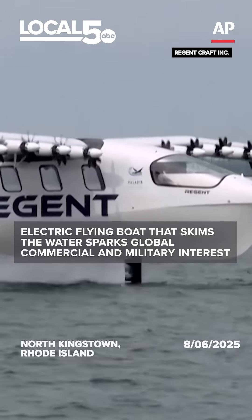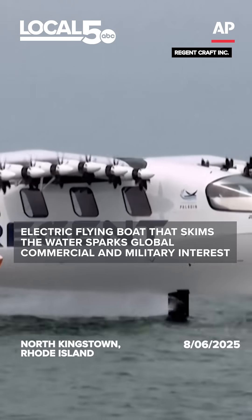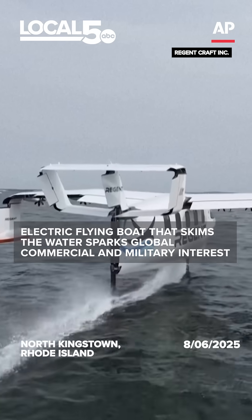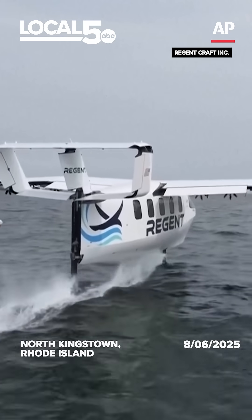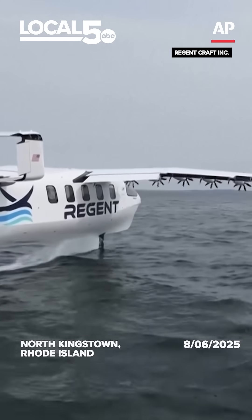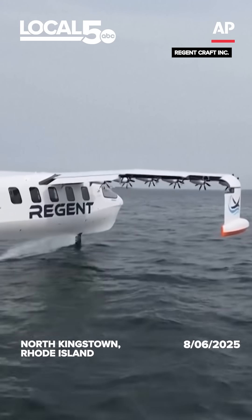A sea glider is an all-electric flying boat. It is meant for regional coastal transportation to solve the problems of routes that are just too long to drive, and you're stuck in traffic, or to fly where it's too expensive and you're stuck in the airport longer than you're in the airplane.